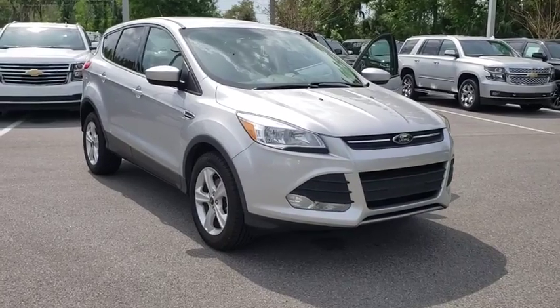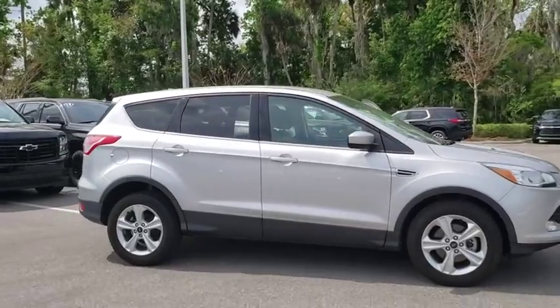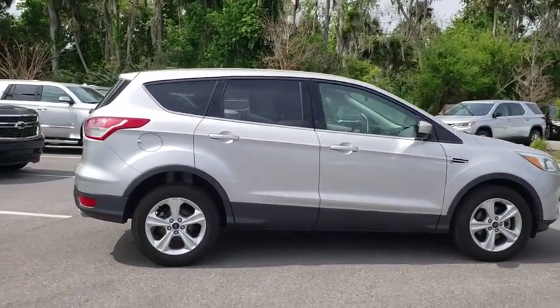The 2014 Ford Escape. Gas engines flex, tow, sip and go with Ford Escape. This vehicle has less than 60,000 miles.